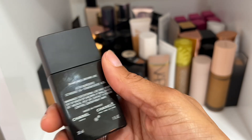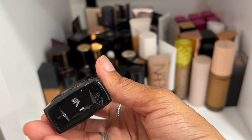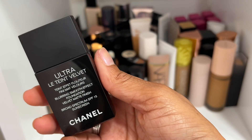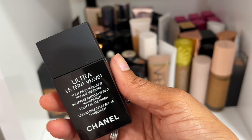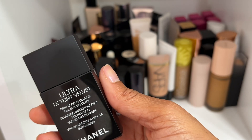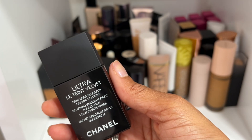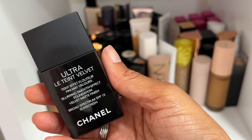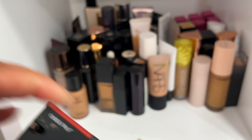Another one of my favorite Chanel foundations is the Ultra Lewin Blurring Smooth Effect Velvet Matte Finish. Shade BD91 is what I have — it's a little deep for my complexion since they didn't have BD71 in store, but I can work with it. It's really beautiful, especially for summer.